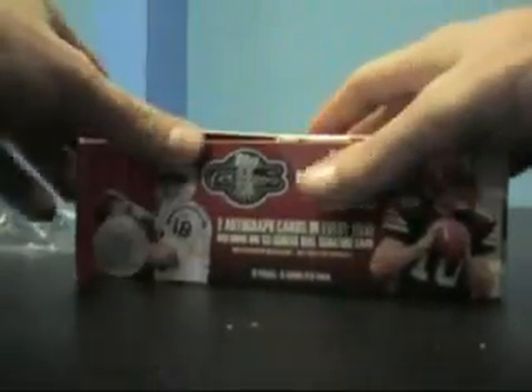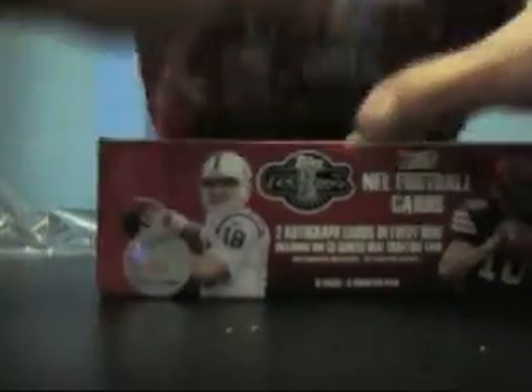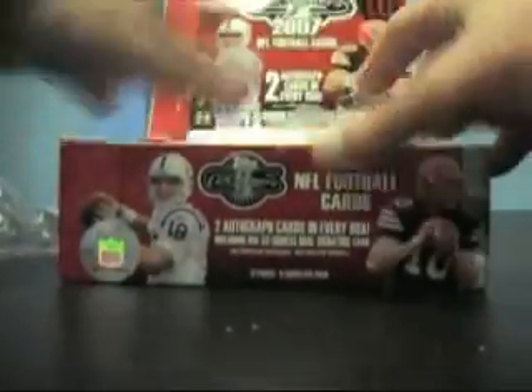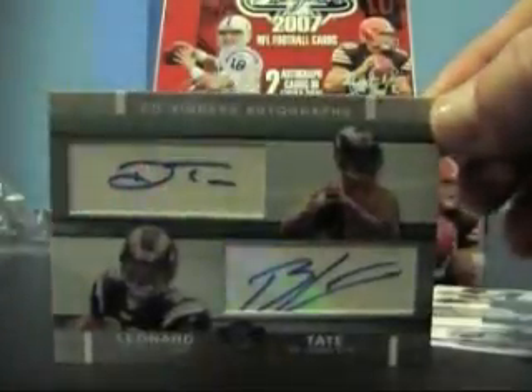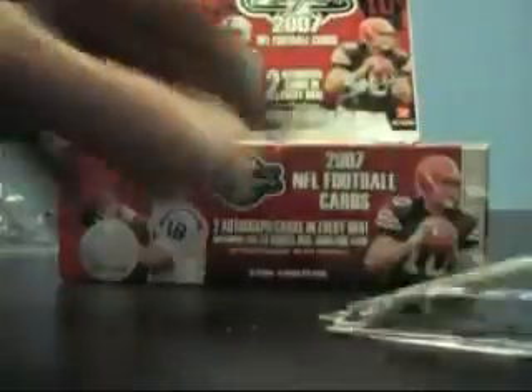Let's get this open. There we go, let's get rid of this thing. Let's see what we can get out of this. If this goes over ten minutes I'll have to cut it into two again, but that'll be alright. Oh — a dual right out of the first pack! It looks like Brian Leonard of the Rams and Drew Tate — so that's the dual right out of the gate.